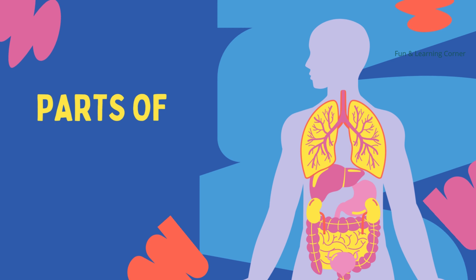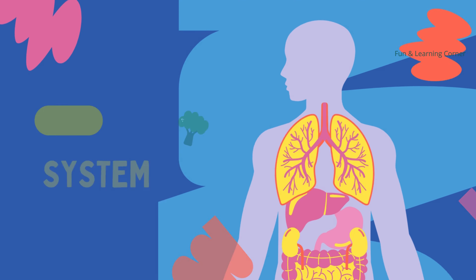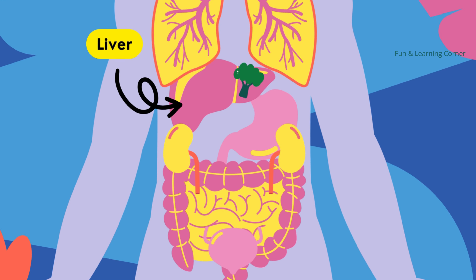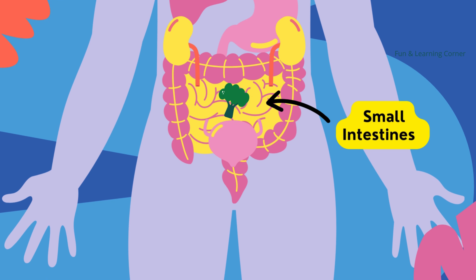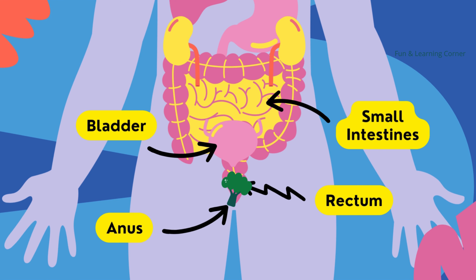Imagine it's going on a journey. Let's see the parts of our digestive system. First it starts with the mouth, followed by the esophagus, then to the stomach, and then we have the small intestine, the large intestine, the rectum, and the anus. These are all the parts of the digestive system.